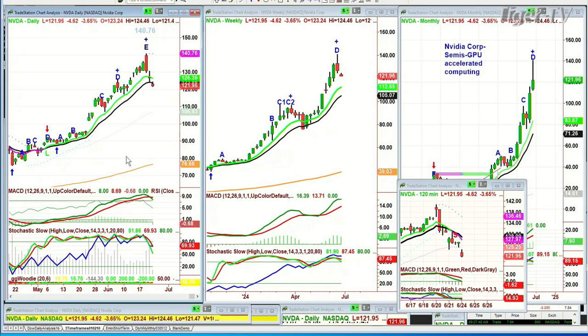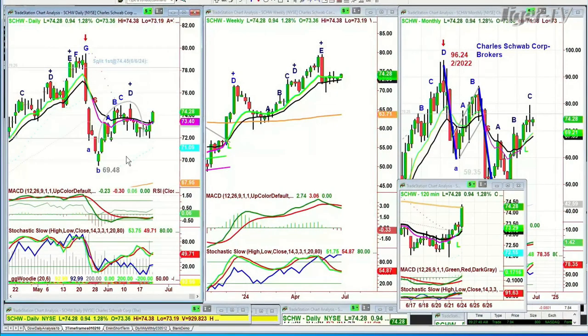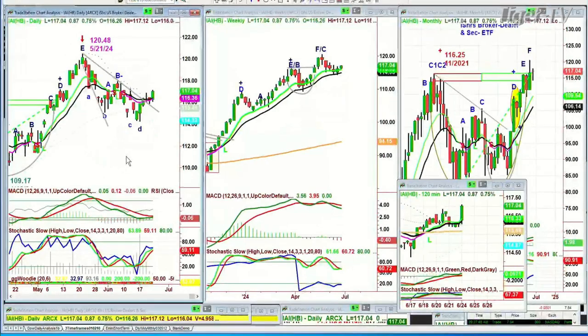Schwab is up very nicely — up 94 cents at 74.28. Great action. I was looking at the IAI — the iShares Broker Dealer and Security ETF. I'm holding off buying anything right now. From the Dow and IWM action I'm really impressed with what's going on here. You see this H pattern in the IAI — there's a chance that this becomes a cup formation. It's going to need a little bit of work to do that, but look at the weekly: it's held the 9 over the 14 and it's above the 9. All of that's very good.